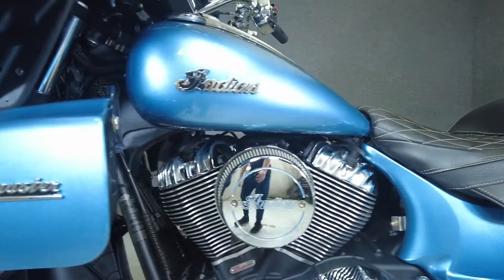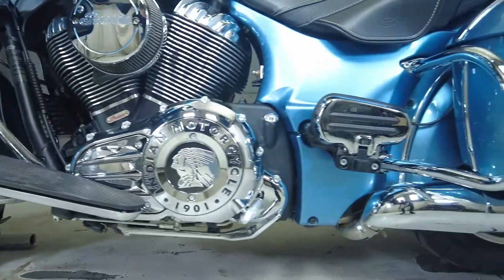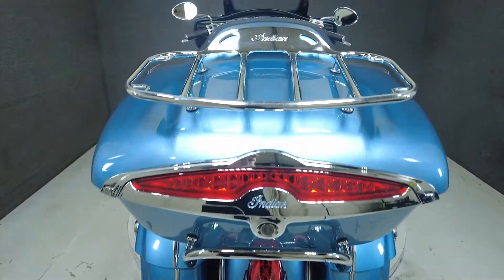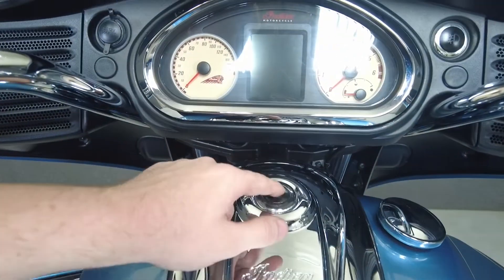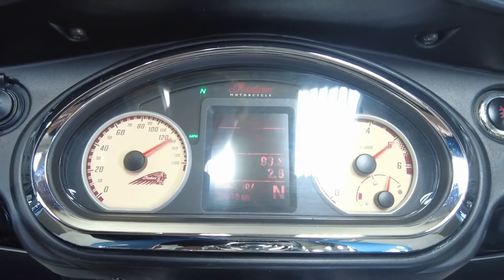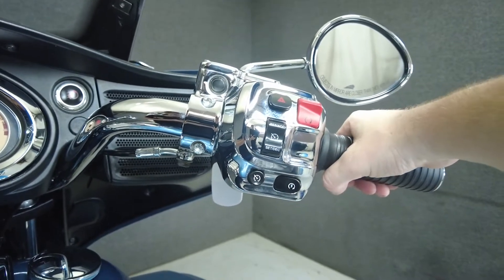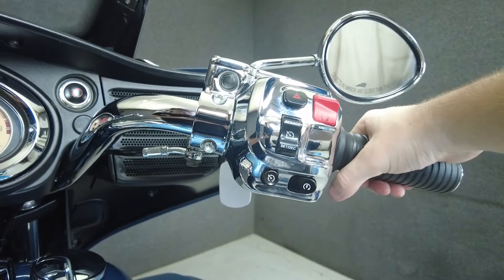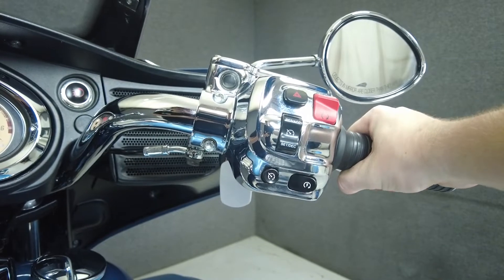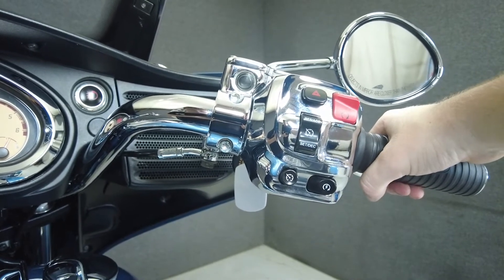To see everything we know about this vehicle, including full mechanical and cosmetic condition reports, the service repair order, high-resolution photos, and more, please visit the listing on our website. We have also purchased the CycleCheck vehicle history report. You can view this report by clicking the link on the left side of the video.